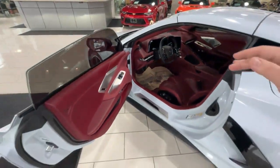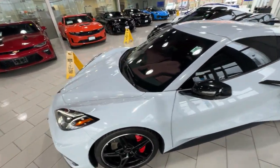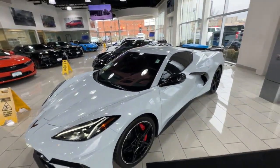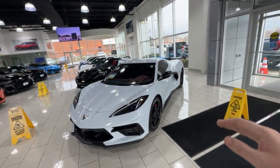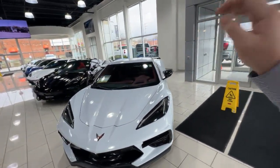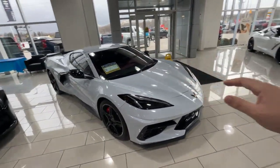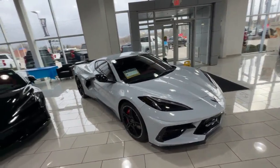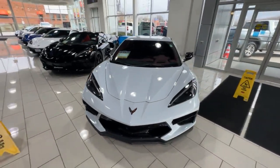The Morello Red is a really great interior to accent with because you have a very neutral tone on the outside. Ceramic Matrix Gray is a great color because it allows you to use vibrant colors to make it pop — you're not having two different colors clashing. You've got a very clean slate on the outside, and on the inside you're making that statement with that 3LT interior.